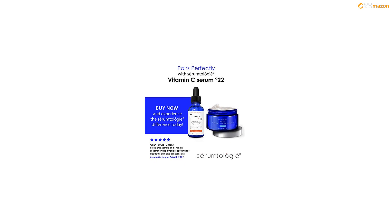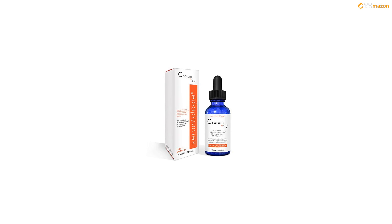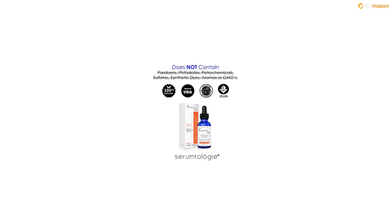Daily use of the C-22 serum is an effective anti-aging treatment for men or women, and will have you looking your best at any age. For best results, we recommend using both morning and night, and pairing with our Serumtology Pure Whipped Chiffon Moisturizer.